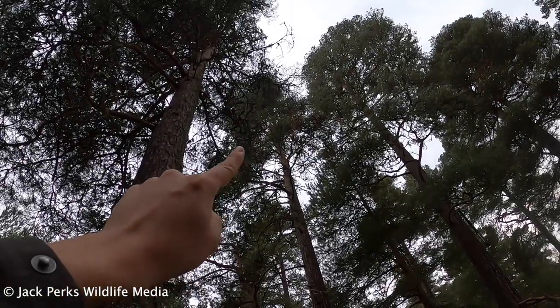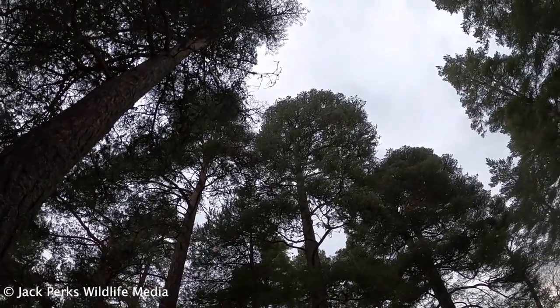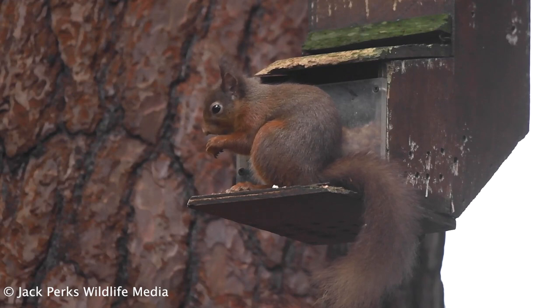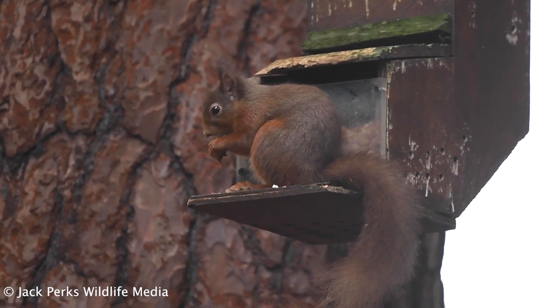It's not long before another highland species takes an interest. There's also a squirrel feeder here which the local red squirrels use quite frequently and they're fairly used to people. They don't hibernate, so they need to eat throughout the winter to keep up fat reserves for colder times.